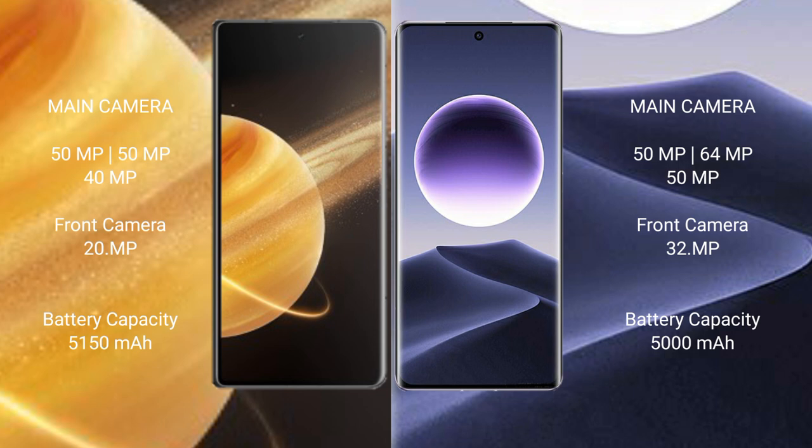Oppo Find X7 also features a rear triple camera setup with 50MP, 64MP, and 50MP sensors, and a 32MP front camera.